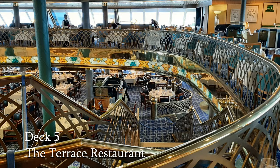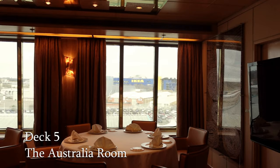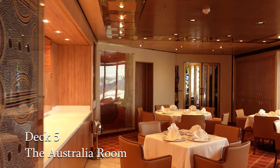We begin at the aft of the ship on Deck 5. Here we can find the Terrace restaurant, which is the upper level of the main dining room. We then move on to the Australia Room, decorated with Fred Olsen's hand-selected artwork collection. It's inspired by the natural wonders of Australia and is the perfect area for small gatherings, intimate dinners and tasting activities.